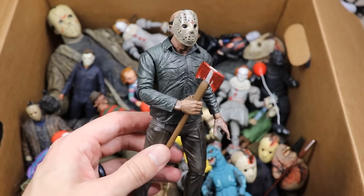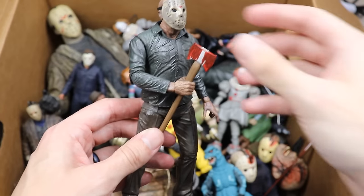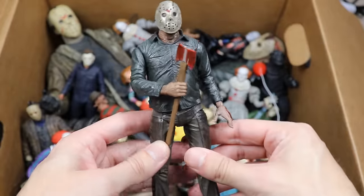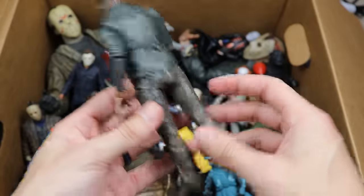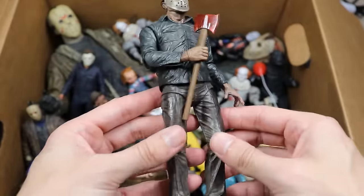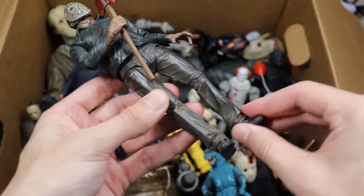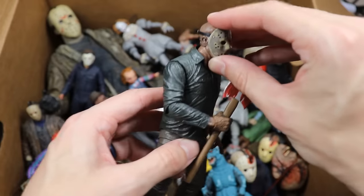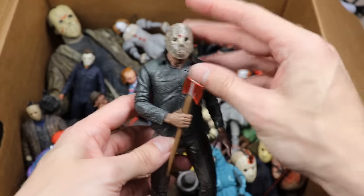Next up is our Jason Voorhees Part 5 dream sequence figure from NECA, holding the bloody axe. We have a ton of Jason in this video, so if you're a Friday the 13th collector this is the video for you. This one looks very nice — you can see it's drenched with a matte shiny feel. It has all the interchangeable head sculpts with it.